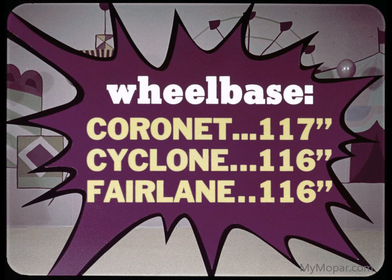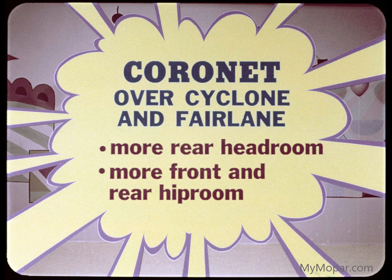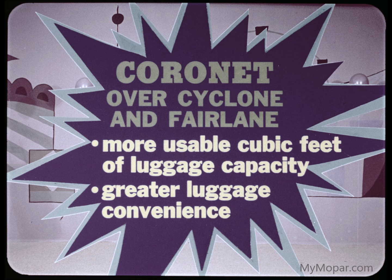Like, for instance, longer wheelbase: Coronet, 117 inches; Cyclone and Fairlane, each 116 inches. Plus more rear headroom for Coronet. Also more front and rear hip room. Lots more usable cubic feet of luggage capacity for Coronet.